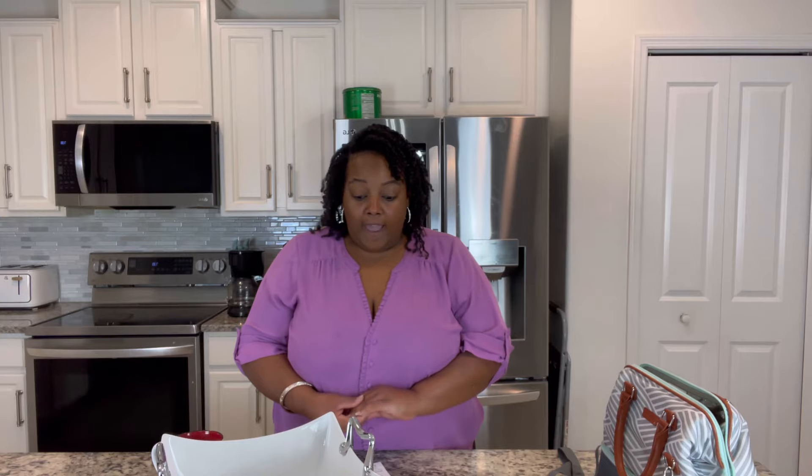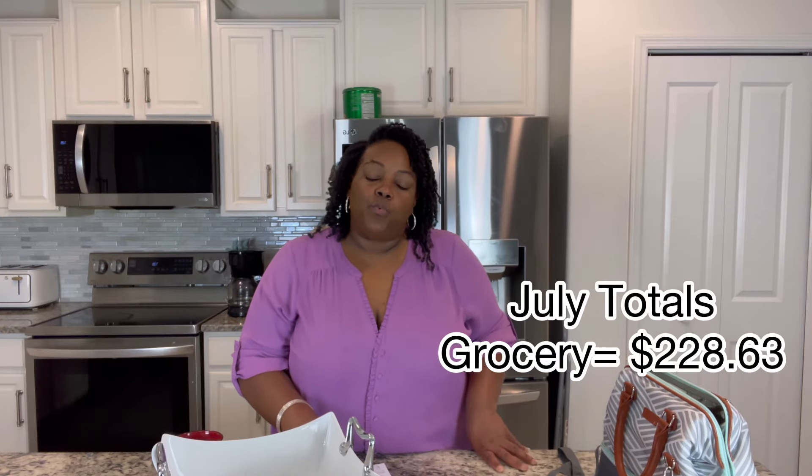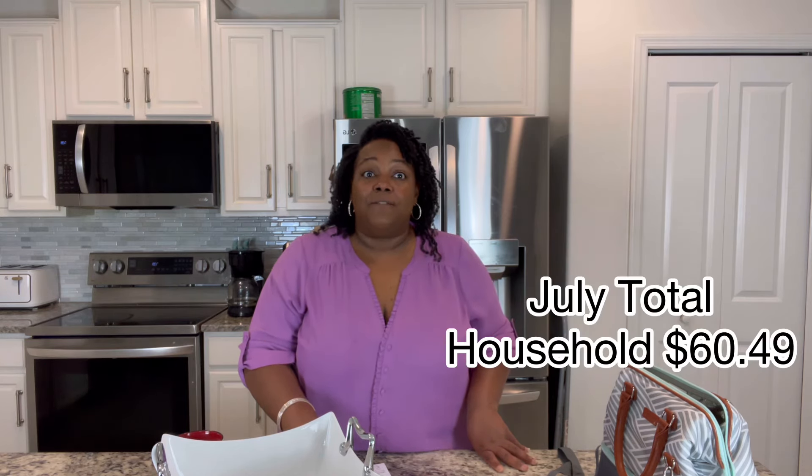Now let's talk about our July totals overall. I think we did really, really good. I'm so pleased with myself because this is coming from somebody who would always be chasing after all these deals — and while that's good, we still got to keep our overall budget in mind. For groceries, I ended up spending $228.63 out of pocket, and for household we spent $60.49. So we did go a bit above our grocery budget, but it's something I'm definitely going to try to tighten up.